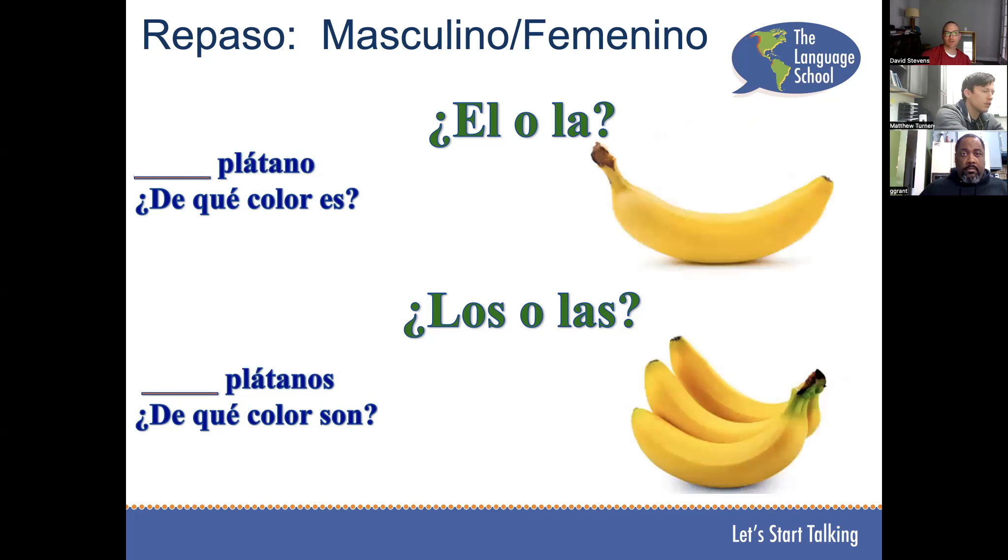Jeff, ¿el o la plátano? El plátano. ¿Y de qué color es? El plátano es amarillo. And then plural — los plátanos, ¿de qué color son? Los plátanos son amarillos.